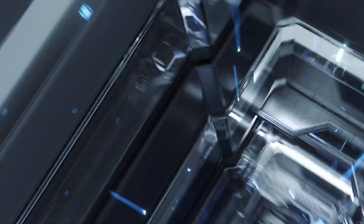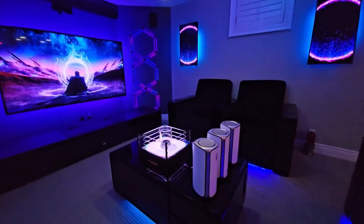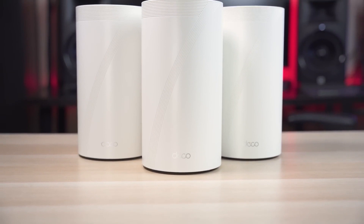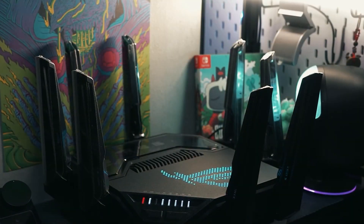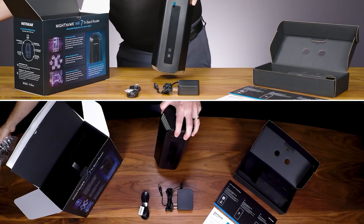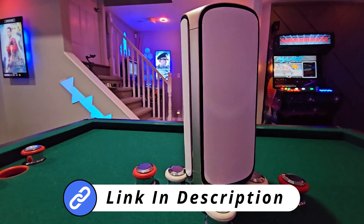This video is about the five best Wi-Fi 7 routers, essential for anyone looking to elevate their home or office network to the pinnacle of internet connectivity. Upgrading to a Wi-Fi 7 router can drastically enhance your online experience, supporting everything from high-speed streaming to seamless gaming. We've carefully researched and selected the top options for you. For detailed insights on each router, be sure to check out the links in the description below. Now let's dive into the list.